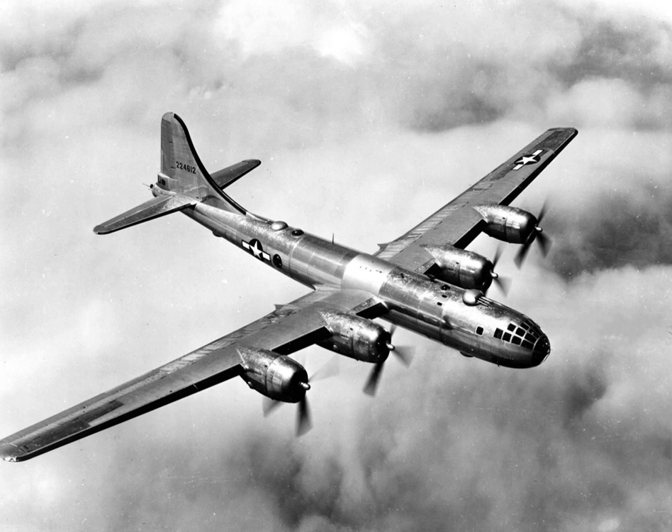22 B-29s are preserved at various museums worldwide, including two flying examples: FIFI, which belongs to the Commemorative Air Force, and DOC, which belongs to DOC's Friends. DOC made its first flight in 60 years from Wichita, Kansas on 17 July 2016. There are also four complete airframes either in storage or under restoration, eight partial airframes in storage or under restoration, and four known wreck sites. The B-29 Miss Maryland flew 27 bombing missions during World War II, mainly over Japan, and five POW relief missions; it is displayed at Dobbins Air Reserve Base in Georgia.